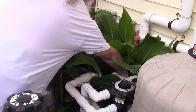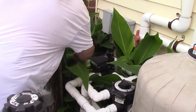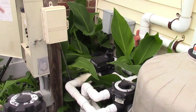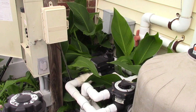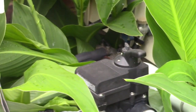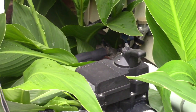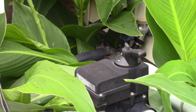Over here, if I can fold these leaves back a little bit — you can see that the label on it has faded tremendously over the years. That is a Goldline GVA-24 automatic valve. Let me see if I can zoom in on that for you. So that's a GVA-24. It was Goldline — Hayward bought out Goldline, so now it's Hayward Goldline.